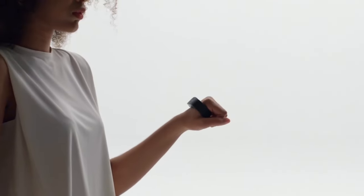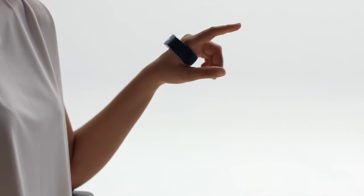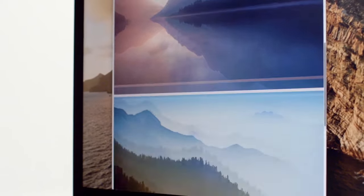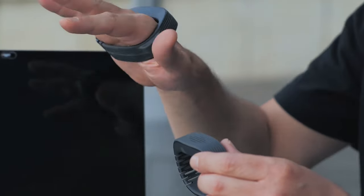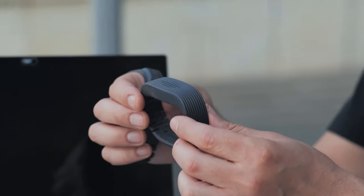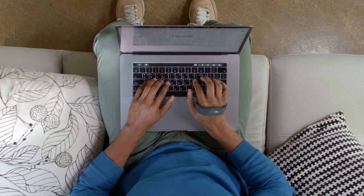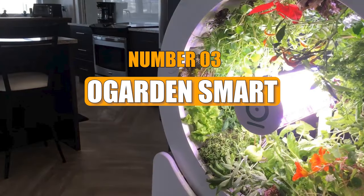Number 4: Para Wearable Mouse — wearable technology like the Apple Watch and other smart devices are gaining popularity. The latest in wearable tech is the Para Wearable Mouse. It's like a band you wear on your hand that can sense your fingers, so you can perform different actions with hand movements. This gadget is ideal for presentations or simply making everyday tasks easier.